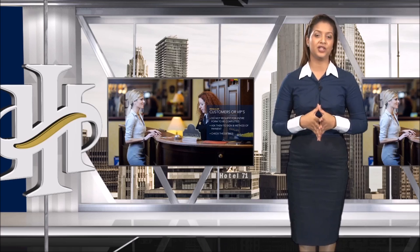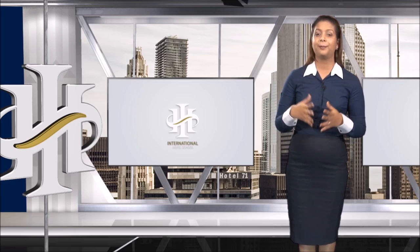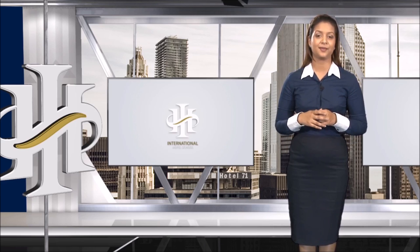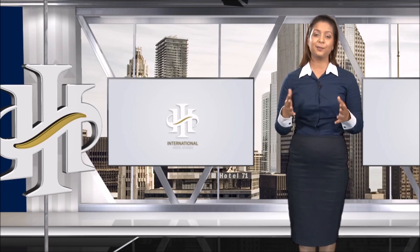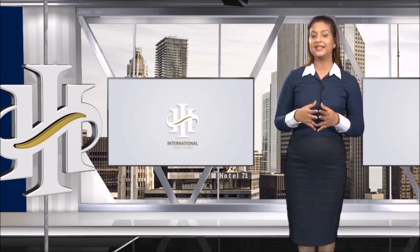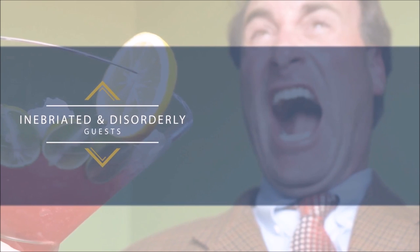As with all environments, staff are faced with unexpected situations. There will be occasions when front desk is faced with a situation they find difficult to deal with. These are situations that staff are trained on but can be quite difficult when they actually happen. One way of making this easier is through continuous training and simulations.